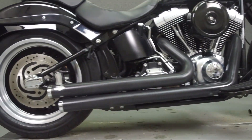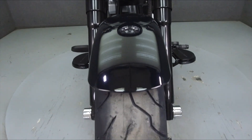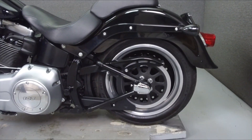Powered by a 103 cubic inch V-twin engine with a six-speed transmission, the Fatboy Low puts out 98 foot-pounds of torque at 3,000 rpm. It has a laden seat height of 24.3 inches and a wet weight of 731 pounds.